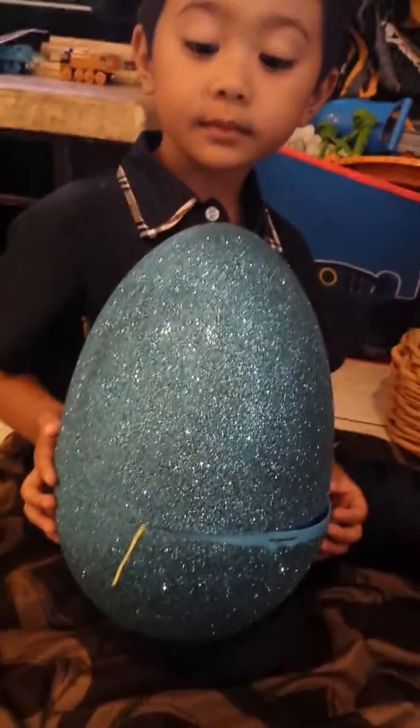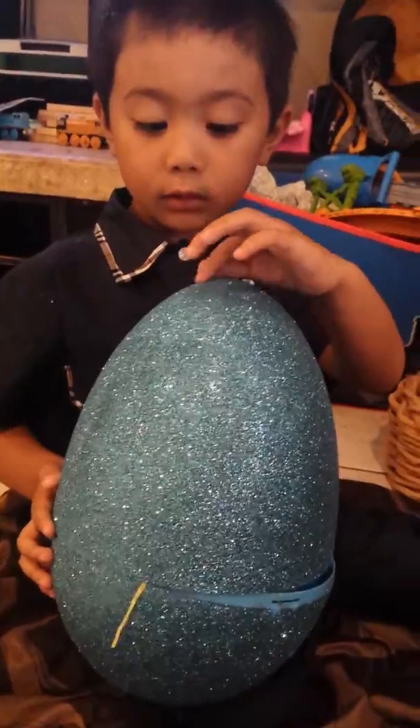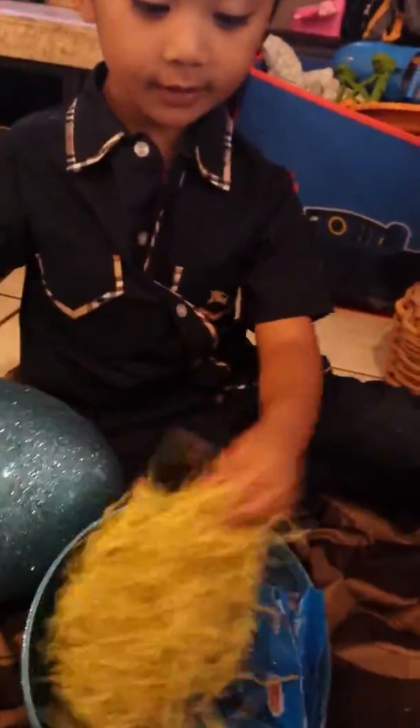Liam got this big egg, like Chloe. Let's see what's inside. Mini trains? That's awesome. Thomas mini surprises.